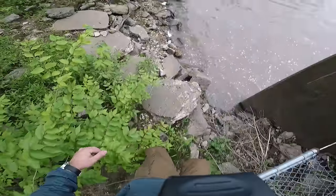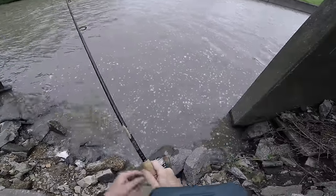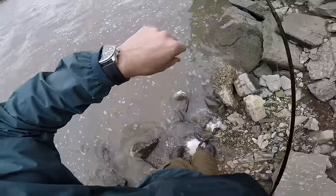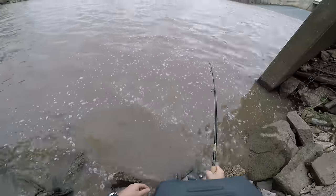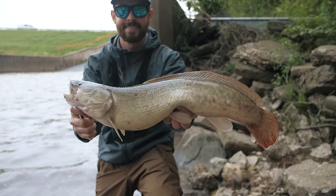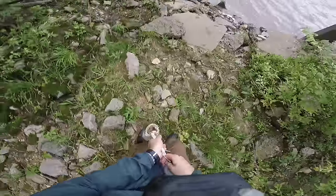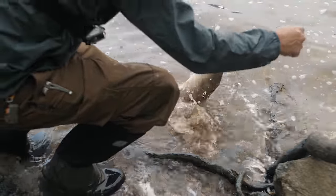I don't have a net with me — my net's still over by my stuff. Oh, it's a big one! Holy cow, it's not done yet — not done yet! Finally, guys — five pounds eleven ounces! Awesome. Holy cow, see you later buddy!